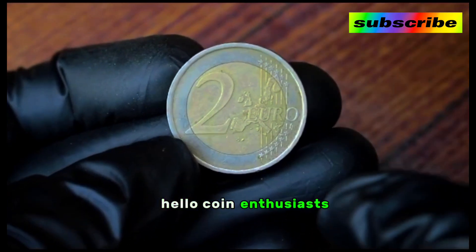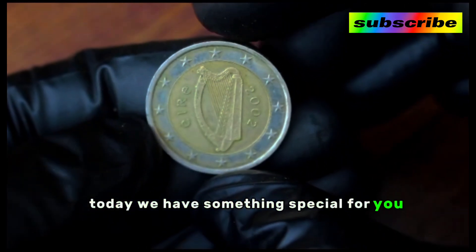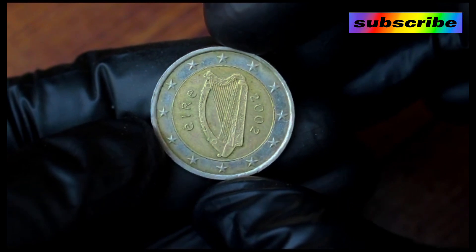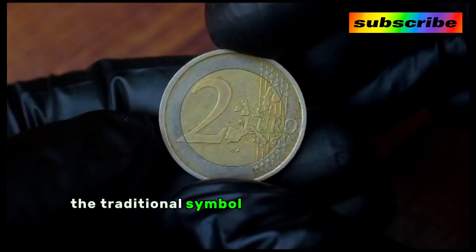Hello coin enthusiasts, welcome back to the channel. Today we have something special for you: the two euro coins from the year 2002. Let's dive into the details and discover their hidden value.